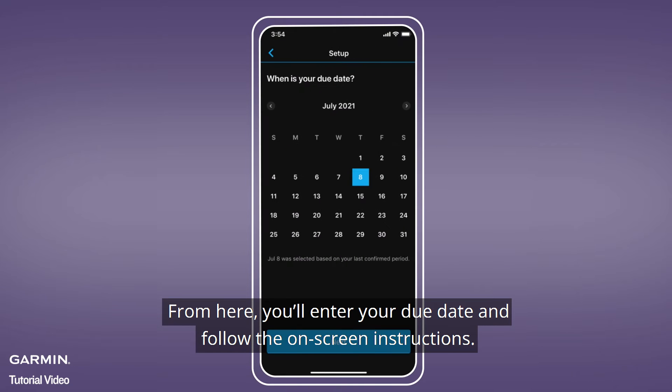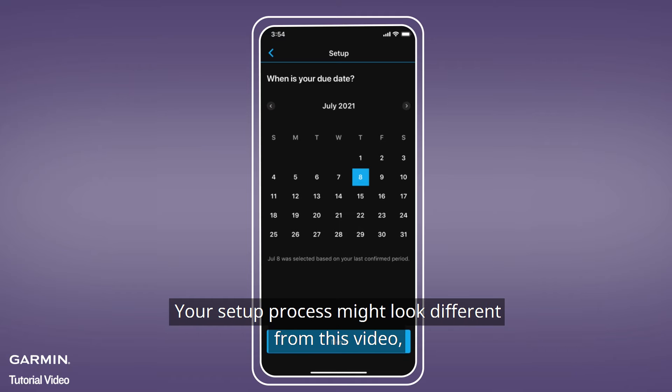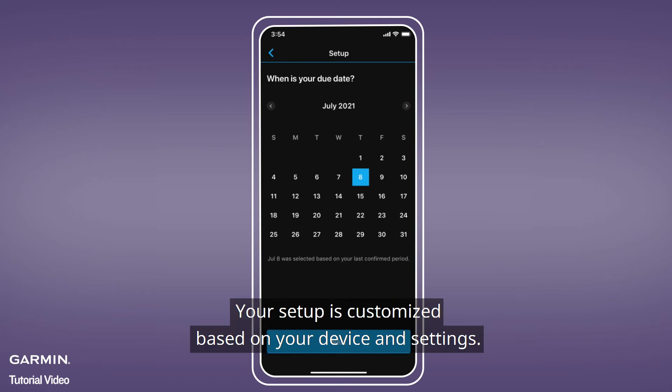From here, you'll enter your due date and follow the on-screen instructions. Your setup process might look different from this video, but that's okay — your setup is customized based on your device and settings.